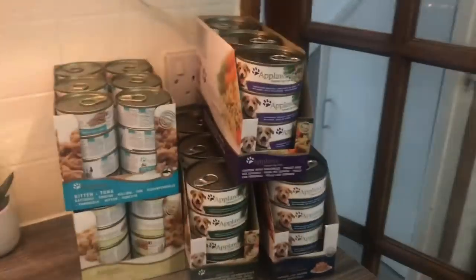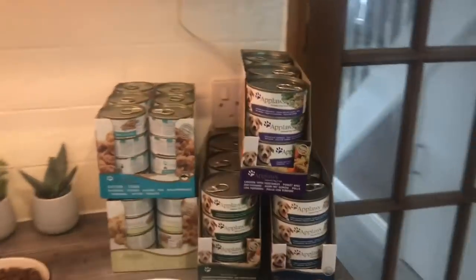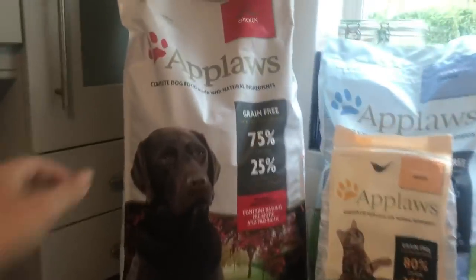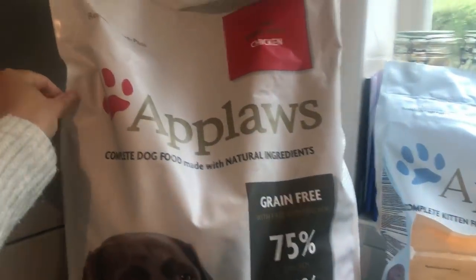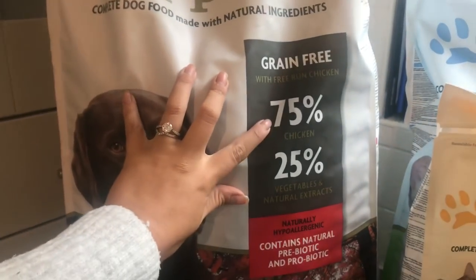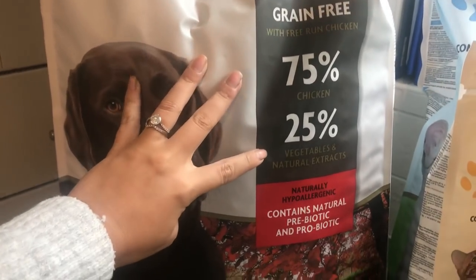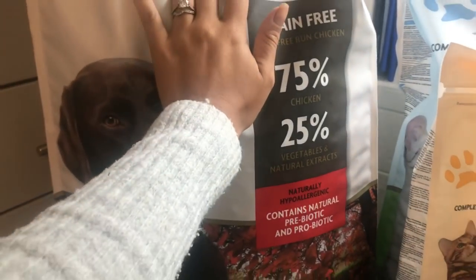We get Applause pet food - I think we've mentioned that in previous videos. This would be on average just over a month's worth of food. So we've got dry food - this is a 15kg bag of chicken. We'll go through two of those a month for the dogs. The big important thing for us is that it's grain free, so pretty much everything in this bag is natural. It's 75% chicken, 25% vegetables and natural extracts.